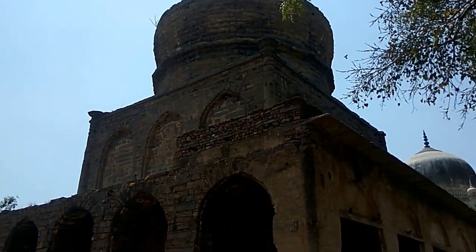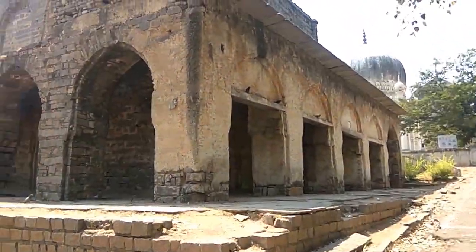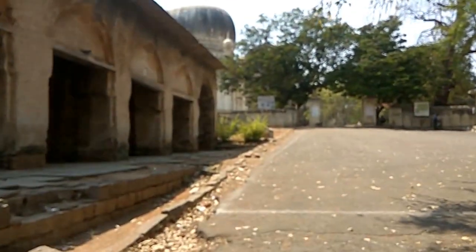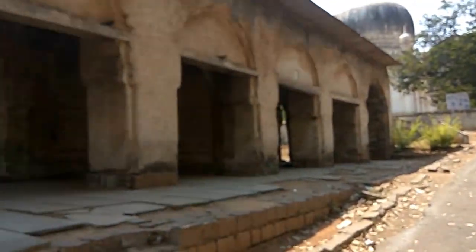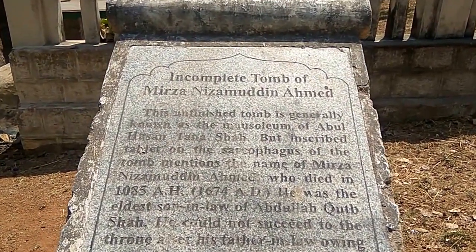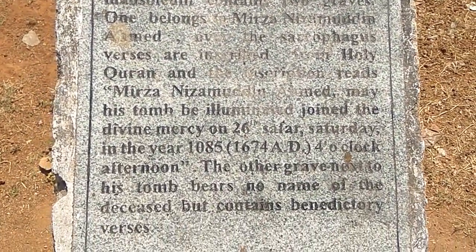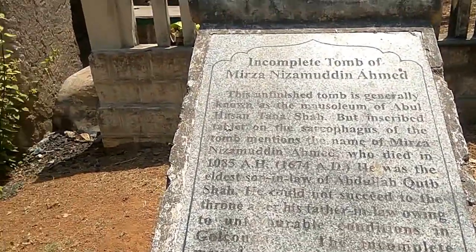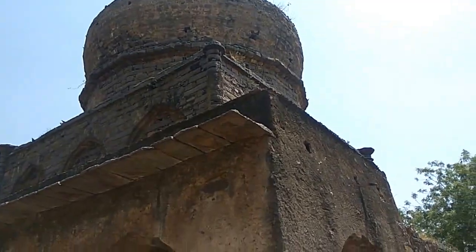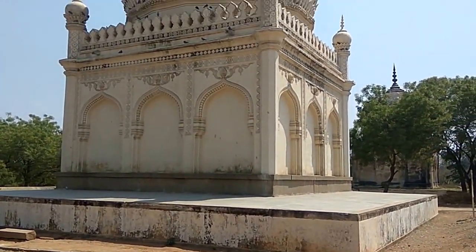As we can see here, there is an incomplete tomb made of stone. Let's see whose tomb this is — it's the incomplete tomb of Mirza Nizamuddin Ahmad. I don't know why it is incomplete, but it has been left abandoned like this.